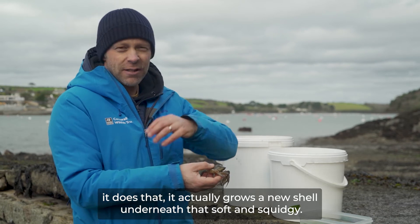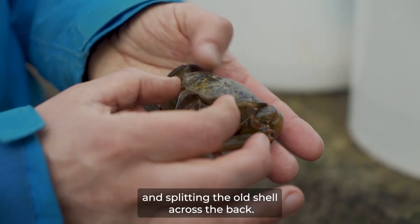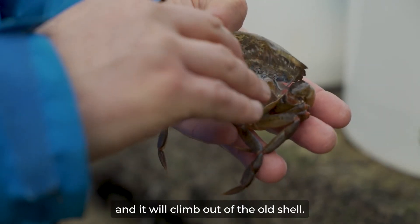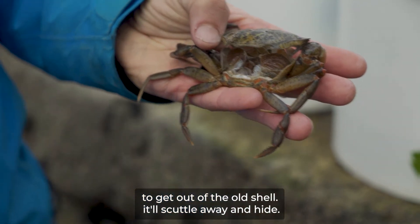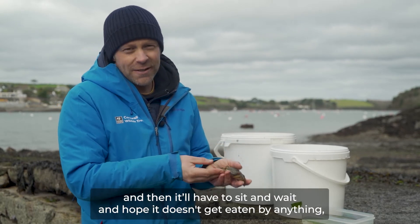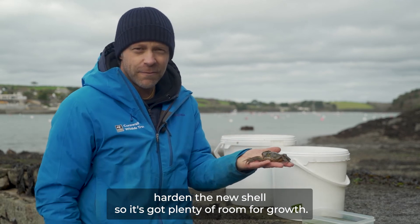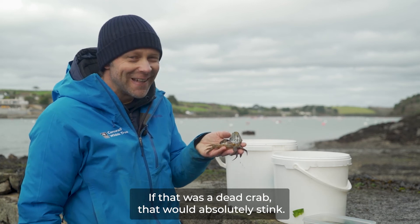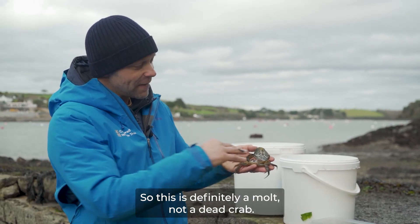The way it does that — it actually grows a new shell underneath that's soft and squidgy. It then sucks in lots of sea water, expanding the new shell and splitting the old shell across the back. It will then pull out all of its limbs, claws, and legs, and climb out of the old shell. The new shell will be soft and flexible, so it will scuttle away and hide, continuing to pump itself up with sea water until it's grown by about a third. Then a chemical reaction will harden the new shell, giving it plenty of room for growth. They even leave the surface of their gills behind inside the old shell. If you have a sniff — if that was a dead crab it would absolutely stink — but this just smells like the sea. So all of the living tissue has been removed. This is definitely a moult, not a dead crab.